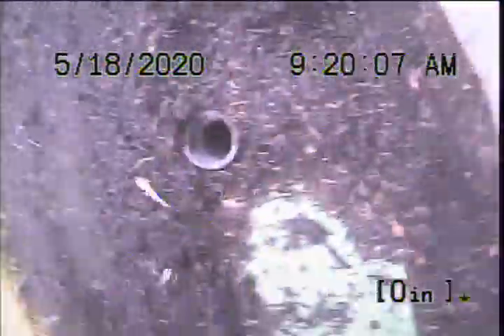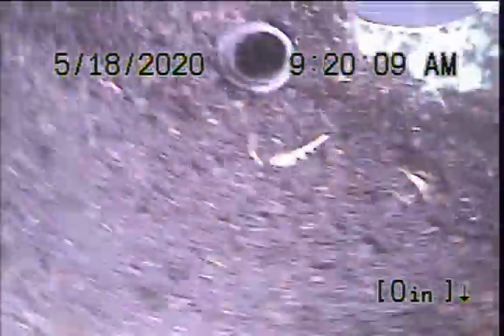Hello, this is Richard with Sewer Sluice. Today I'm at 7114 North Omaha Street Avenue, Omaha Ave., in Portland, Oregon. I'm located just in front of the front porch. There's a 3-inch ABS two-way clean-out. This is going to be my point of access.